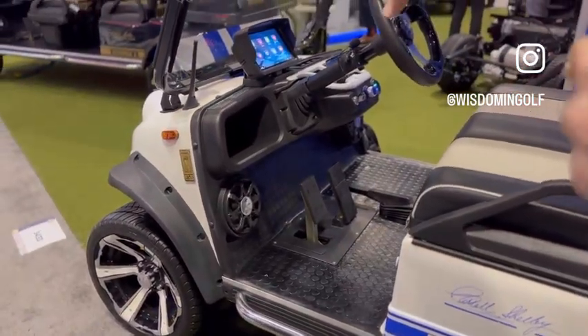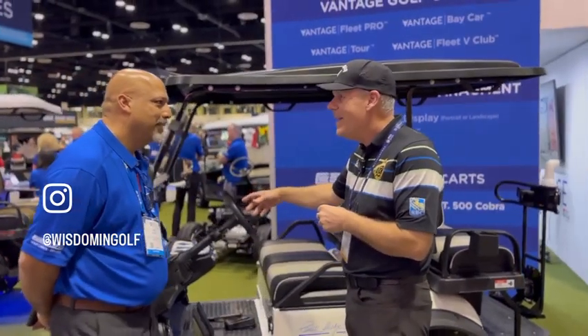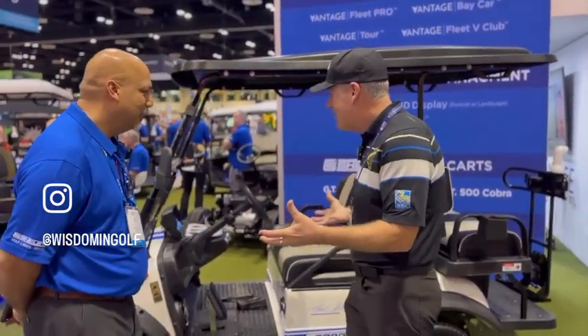And you've got a touchscreen in there to take care of all your stuff — your social media, your emails, all that stuff. So tell us how this came about.